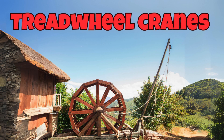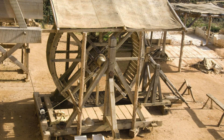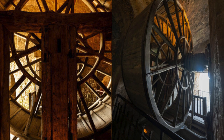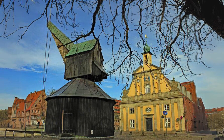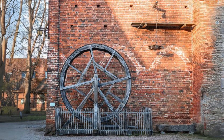Our first crane is treadwheel cranes. Treadwheel cranes were an early form of lifting device used extensively in ancient Rome and the medieval period. They featured a large wooden wheel, much like a hamster wheel, inside which workers would walk to generate power. The rotation of the wheel wound a rope around a drum, lifting heavy loads such as stones and building materials. These cranes were pivotal in the construction of monumental structures like cathedrals and forts, showcasing the ingenuity of ancient engineering.